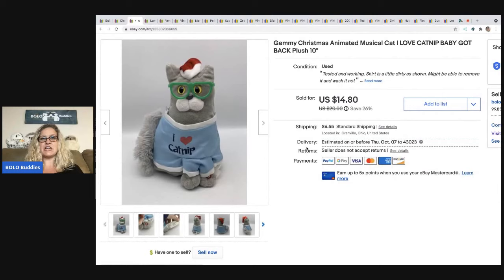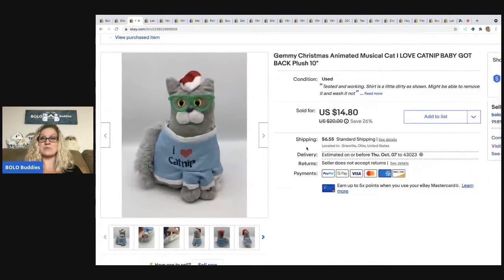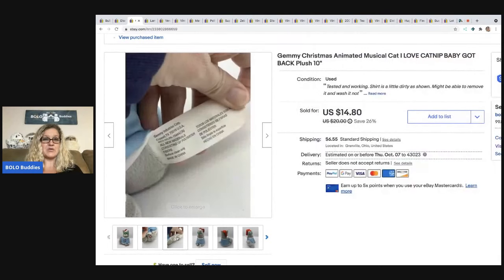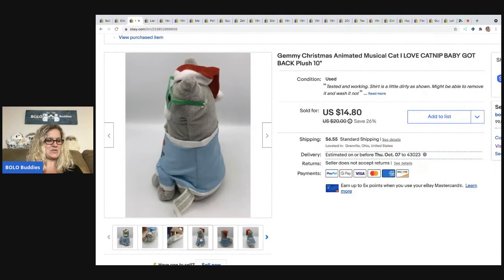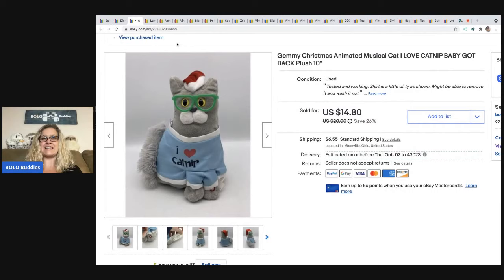The next item is this Jimmy Christmas animated musical cat. It's saying 'I love catnip' to the tune of Baby Got Back. It was tested and working, the shirt was a little bit dirty. I dragged this out of a mystery box and I sold this for $14.80 and the buyer paid shipping. Maybe I was afraid I'd get a copyright strike for including a video of it. But anyway, it sold, so I was happy with that.